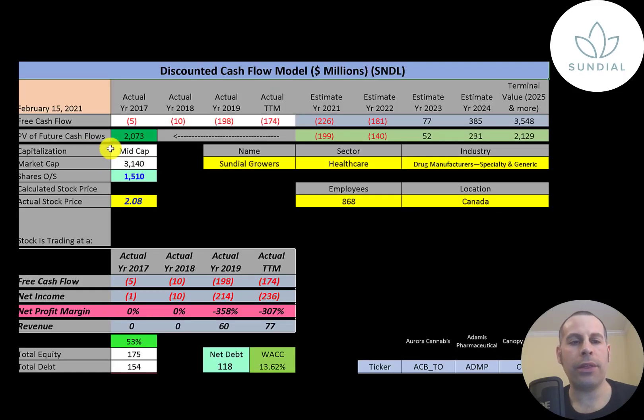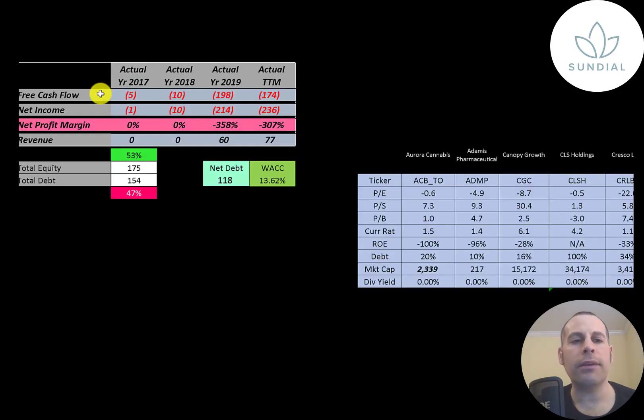Let's get started with the model. This is a mid-cap company — 3.1 billion market cap. They're trading at two dollars a share and they have 1.5 billion shares outstanding. The way you value a company is you estimate the free cash flows into the future and then you discount those numbers back to today's value. Free cash flow is cash flow from operations minus capital expenditures.